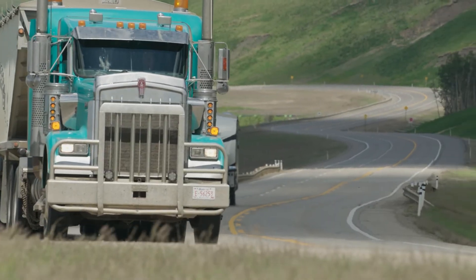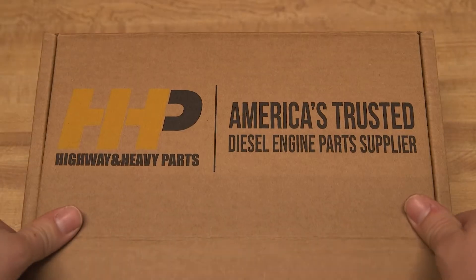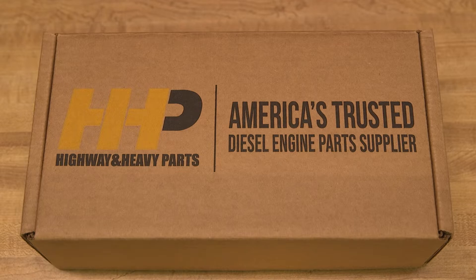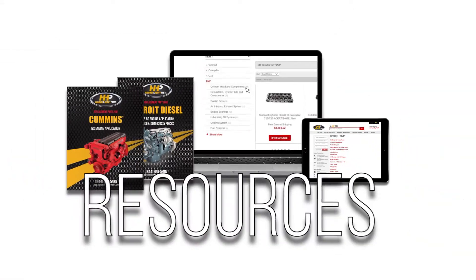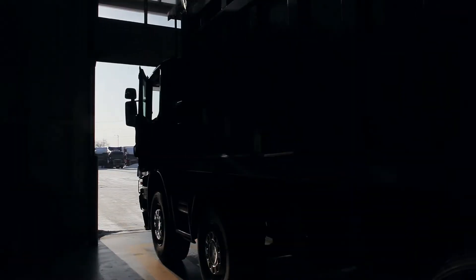Get back on the road with an exhaust manifold from America's trusted diesel engine parts supplier. Contact the experts at Highway and Heavy Parts, where we provide education, online resources, technical knowledge, and service — getting you back on the road.